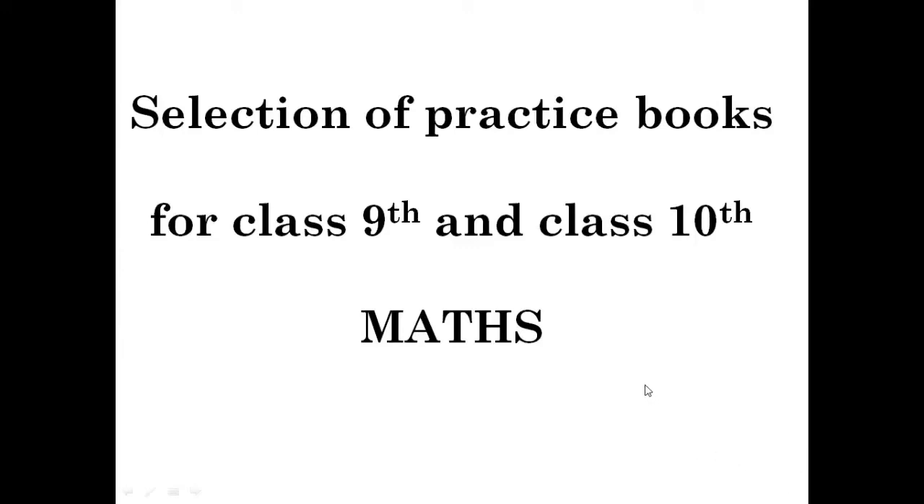Hello friends, today I am going to tell you which type of books you have to select for your class 9th and 10th practice of mathematics. First of all, we are going to divide the students. We cannot say toppers, medium students, and below average students should all have the same book for practice.